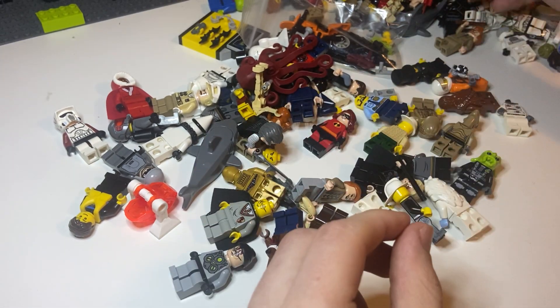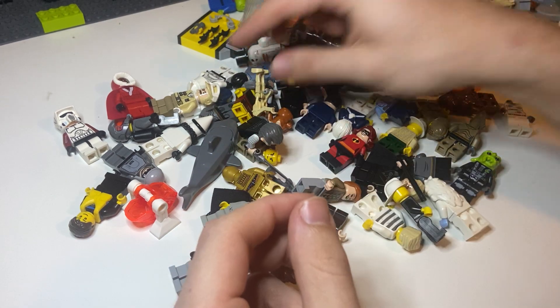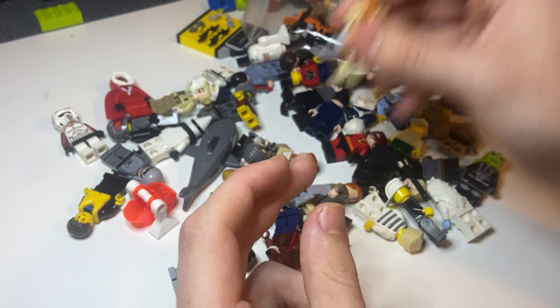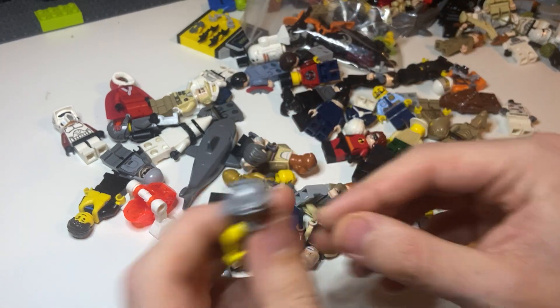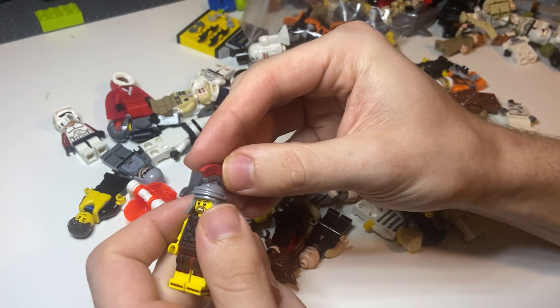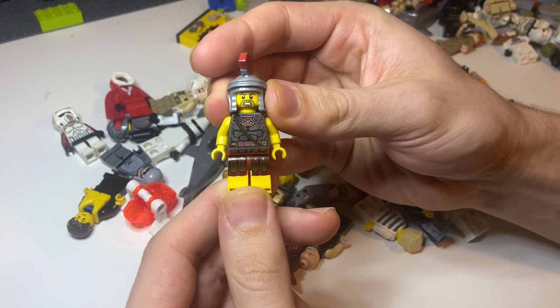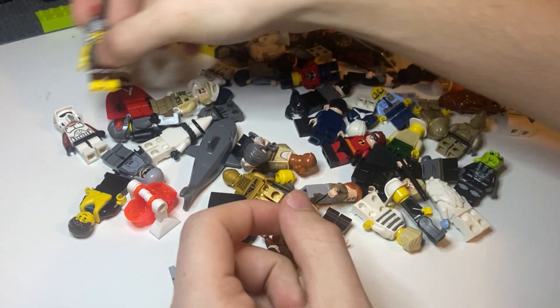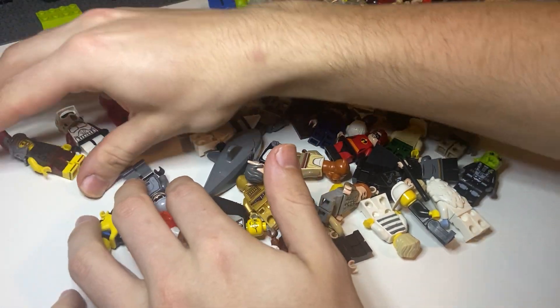Another Harry Potter there. We got an Octopus. Battle Droid with Geonosian Head. Oh, here we go — this is a really, really good one as well, like a $25 figure here. A Roman Soldier right there, CMF. Very good figure there, so that's definitely going in the pile.